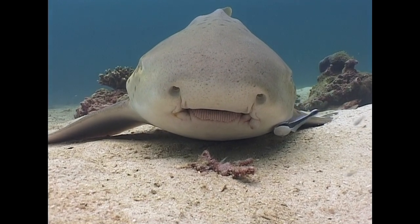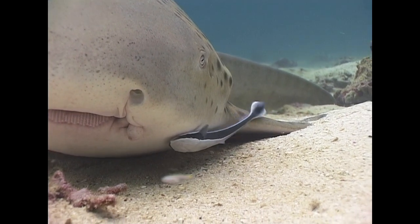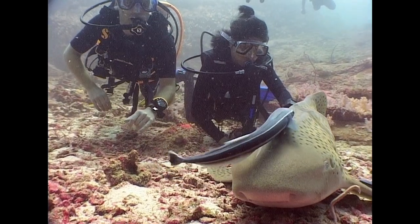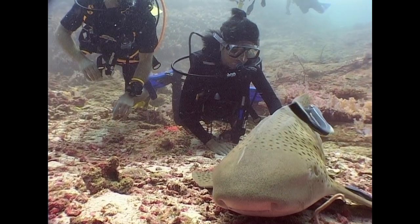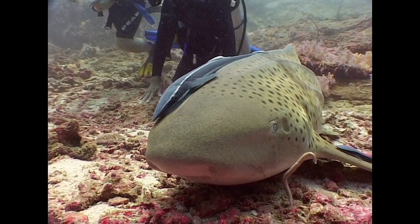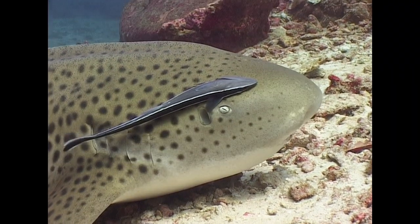Large fishes, such as this zebra shark, often find themselves with company in the form of a shark sucker, otherwise known as a remora. The remora's dorsal fin has evolved into a sucker that it uses to attach itself to its host. As well as hitching a free ride, the shark sucker picks up scraps that its host leaves when feeding.